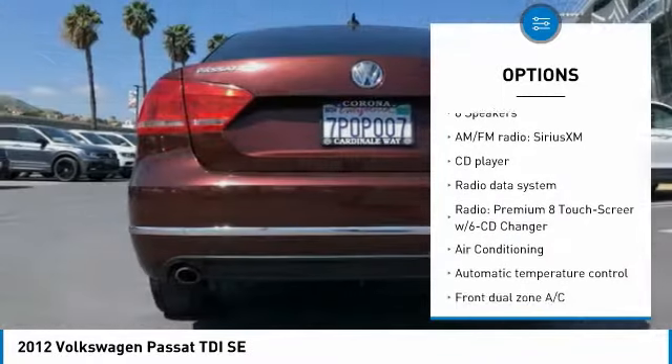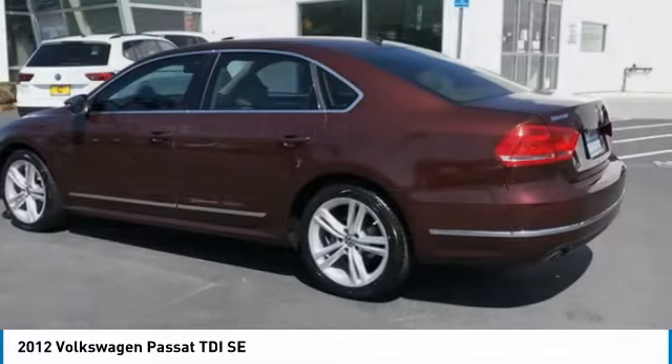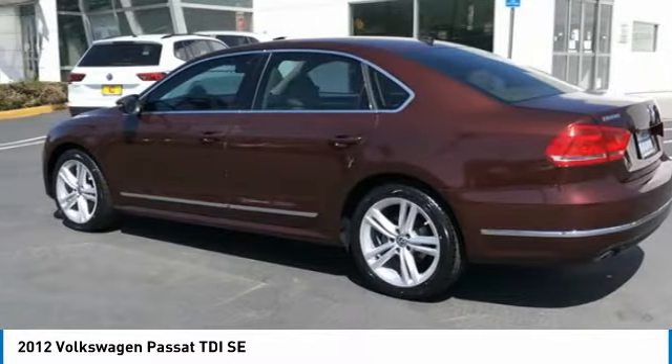Additional features include power moonroof, speed control, rear window defroster, Bluetooth, and low tire pressure warning.